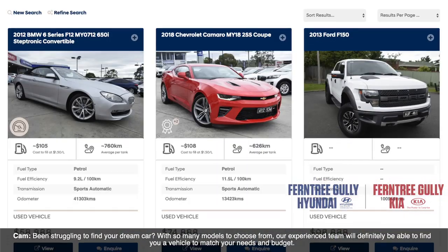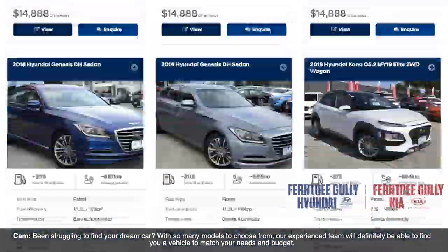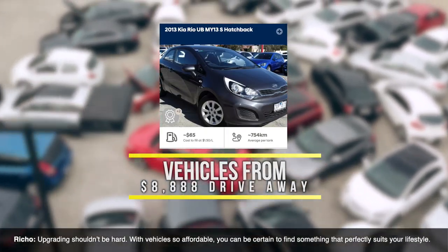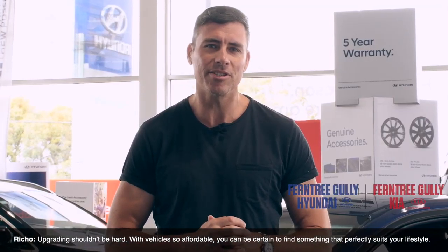We do. Been struggling to find your dream car? With so many models to choose from, our experienced team will definitely be able to find you a vehicle that matches your needs and budget. Upgrading shouldn't be hard. With vehicles so affordable, you should be certain to find something that really suits your lifestyle.